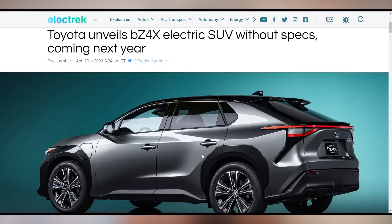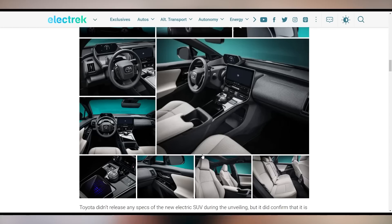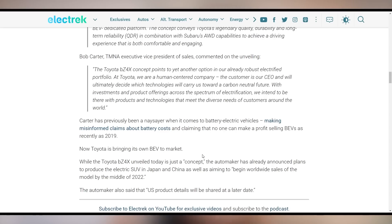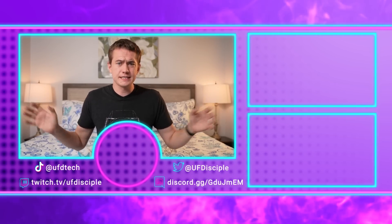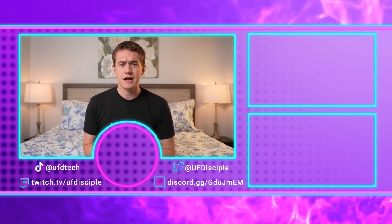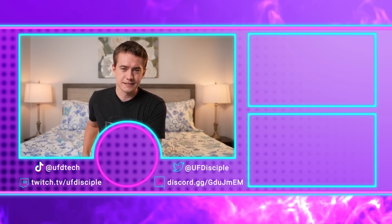Toyota announced its BZ4X electric SUV in collaboration with Subaru, but gave us almost no specs — just what it looks like, which is basically a RAV4. They said 'the people will determine what we put in this,' so we'll see when it comes to market next year. That's it for today — see you tomorrow for another episode of Hot News. Cheers.